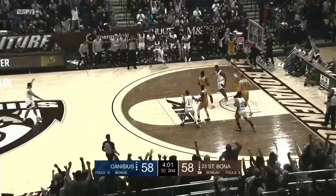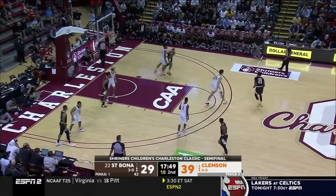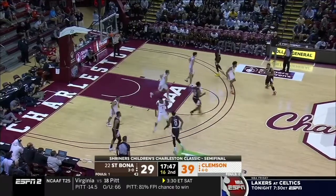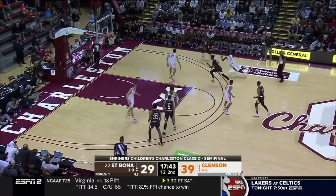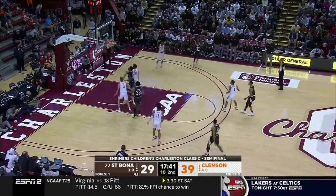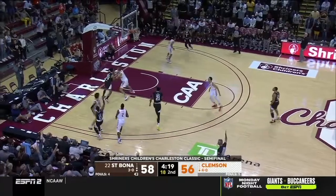Also, like with Lofton with the ball in his hands, he is very patient and he creates for his teammates because of the attention that is paid to him in these pin down actions — just because he makes teams pay when they have lazy defense or go under.